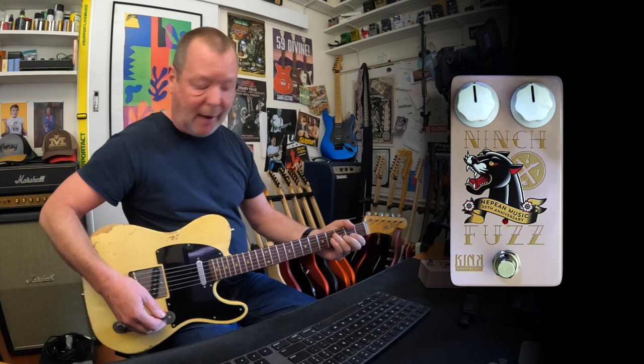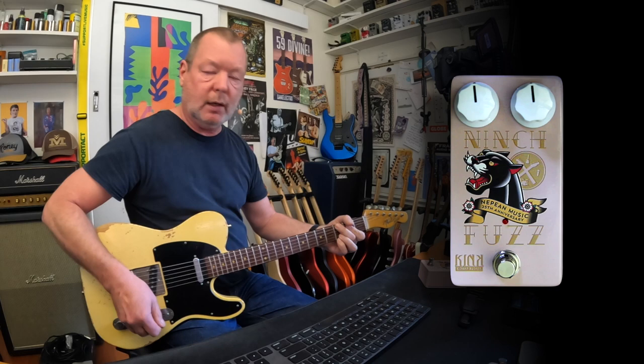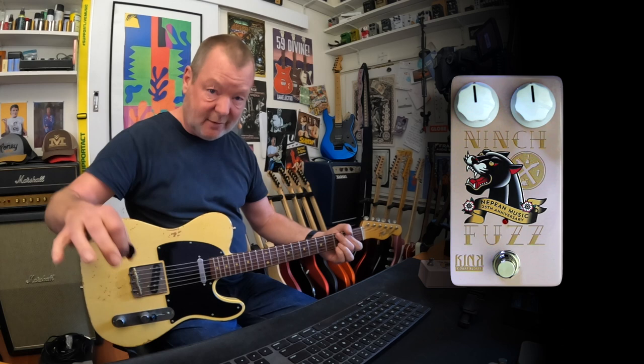The guitar is a T-1960 Telecaster clone that I've just pieced together out of bits pretty much. Into a Fender Princeton, a Blackface Fender Princeton amp, courtesy of the Axe FX. It's a nice little Fender amp, 10-inch speaker, great pedal platform.